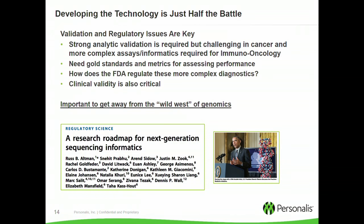Developing the technology is only half the battle — validation and regulatory issues are key. If you're going to use these tests at the bedside, you have to confront validation and regulatory challenges, and it becomes more complicated as the assays become more complex. Strong analytic validation is required, but it's challenging in cancer because of the lack of existing gold standards. The FDA itself is still figuring out how to regulate these more complex diagnostics. Our feeling as a company is that we need to get away from this wild west of genomics and actually do robust validation. We're happy to see that some folks at this conference co-authored a paper with the FDA to lay out a roadmap for how to regulate this space.